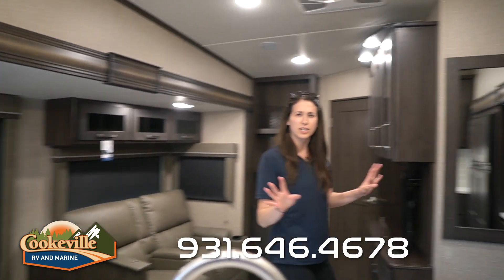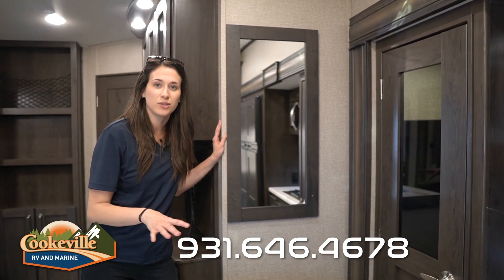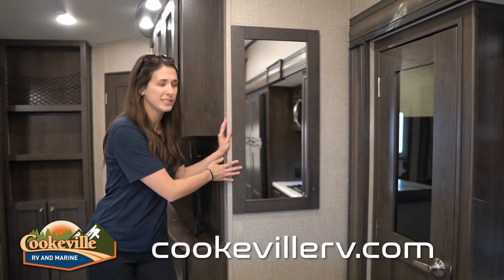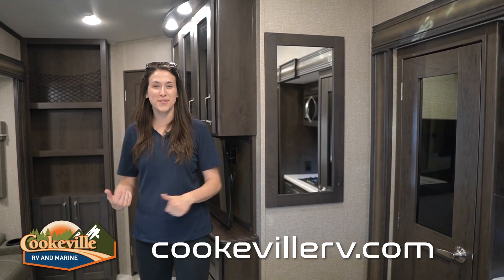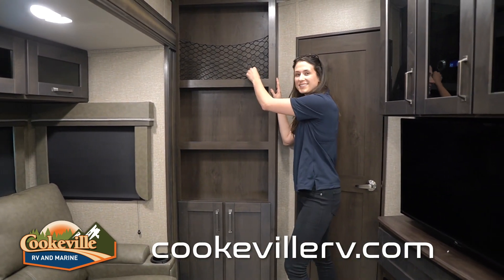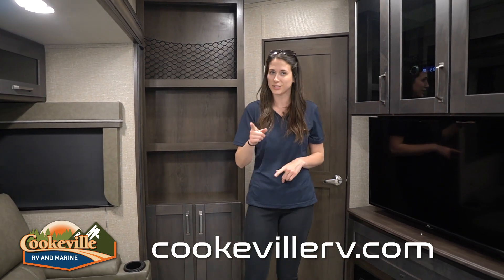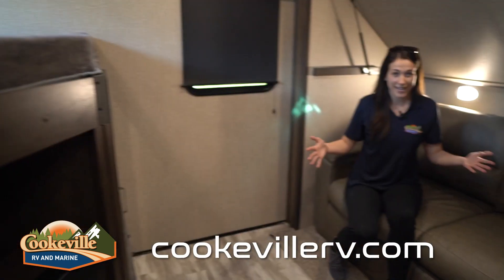One thing that's a little odd is this mirror — usually they put mirrors so you can see the other side of your slide to make sure nothing's catching, but they just placed this here. Not that I disagree — I really like mirrors, just pointing it out. Moving back towards the bunk room, there's a really cool built-in with nice little accents — a good space to keep things, especially as it goes into the kids' room.